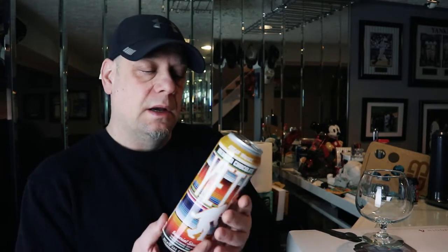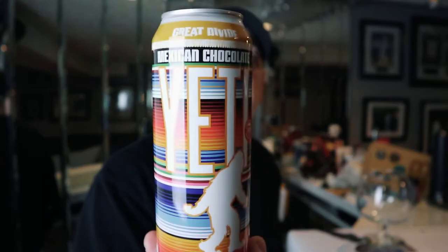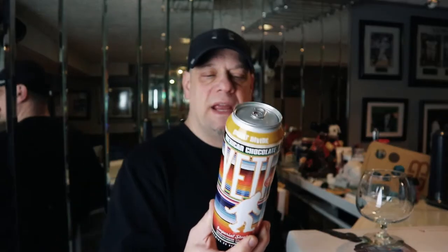Hi guys, welcome. My name is Chris and today we have another random beer. Before we start going back into a themed week for another brewery next week, we're going to end this week with a beer I've always wanted to try. This is a variant of that beer, so I guess close enough. Today from Great Divide Brewing out of Denver, Colorado, we are taking a look at the Mexican Chocolate variant of Yeti.